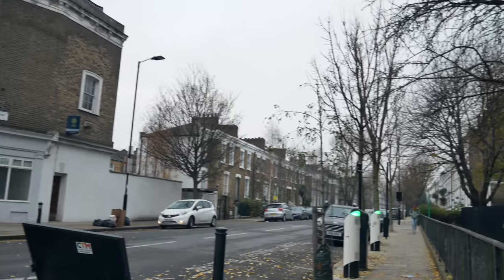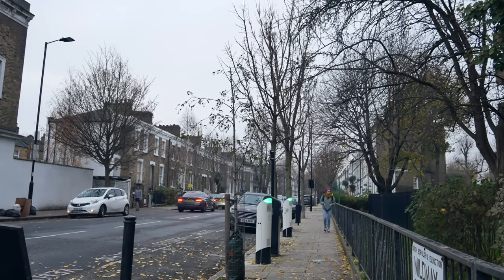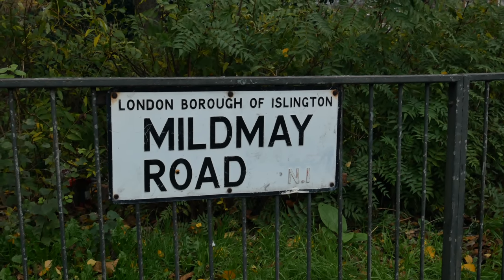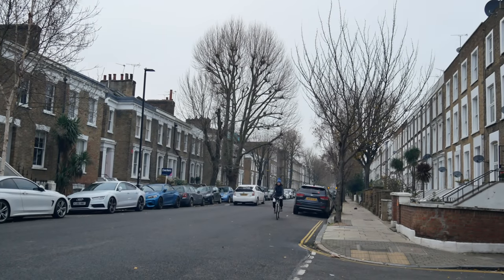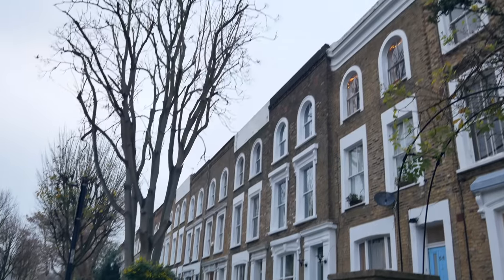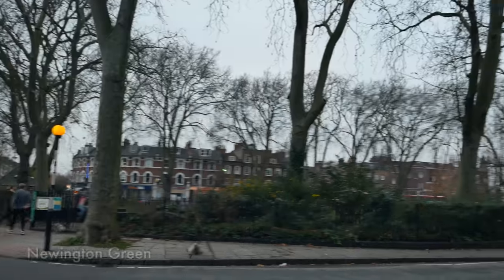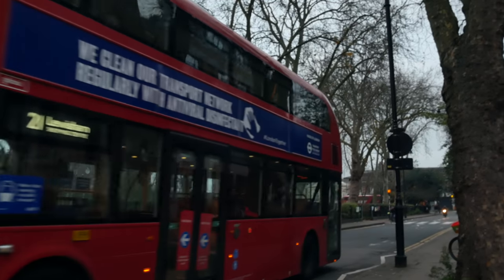Now going to go along Mildmay Road up to Newington Green — another one of the great historical corners of London. Mildmay was the name of the local family who owned this estate back in the Middle Ages. We've passed out of Hackney into Islington now. Here we are on Newington Green — a really special place.